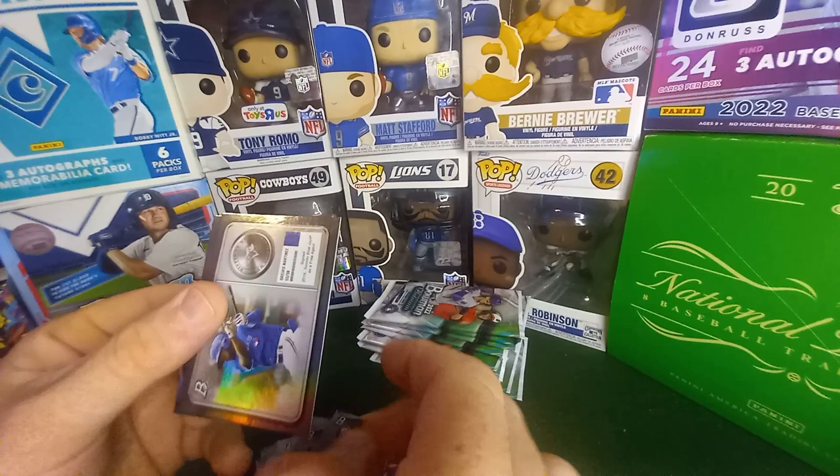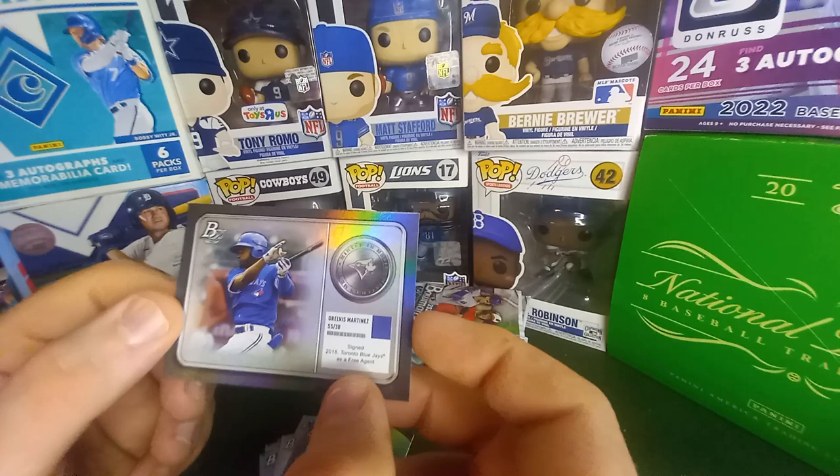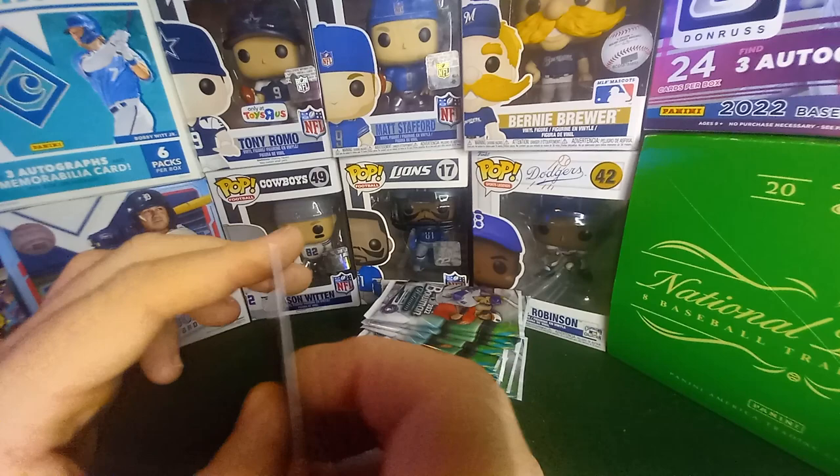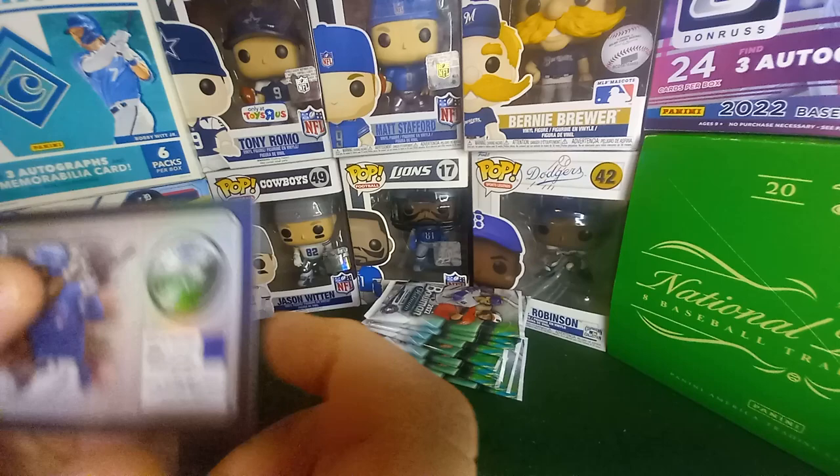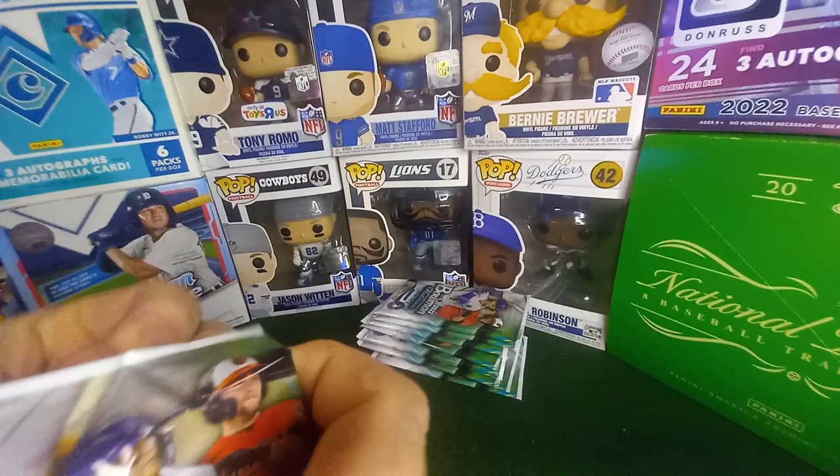Oh, what is that? That's sick! One day I'll pull a super fracture. That's sweet — look at that! That's really cool. What is this? Minted — Minted in Merit? Okay, all right.